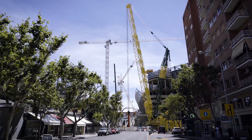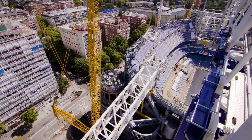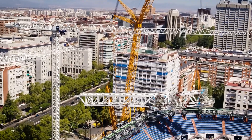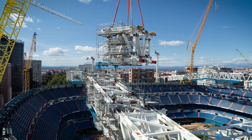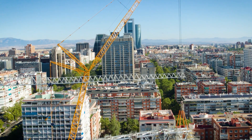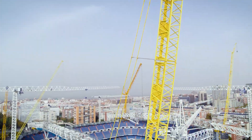The high loads and large radii involved, as well as the constricted conditions in the city centre immediately next to the main arterial La Castellana Road in particular, meant that there were several complex challenges. Over the next few months, the Liebherr stars will regularly be showcasing their skills at, in and around the stadium.